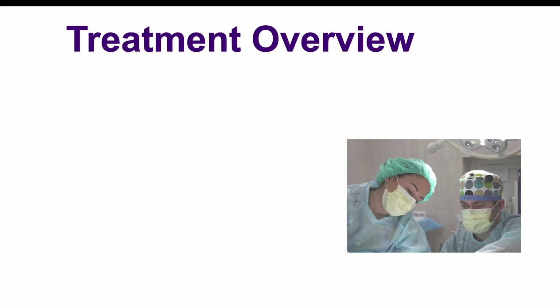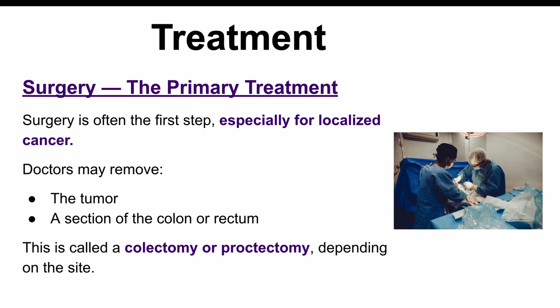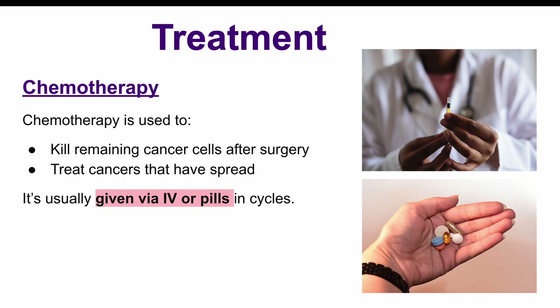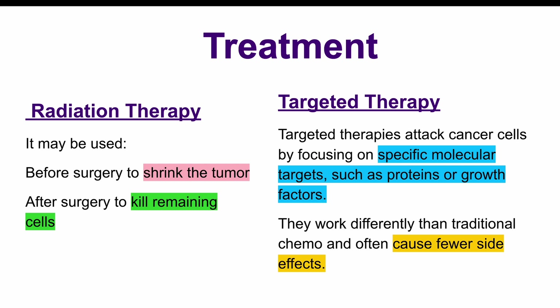The treatment for colon cancer depends on the stage of the cancer, where it's located, and the general health of the patient. Surgery is often the first step to remove the tumor. In some cases, part of the colon or rectum may be removed — this procedure is called a colectomy, and it's the most common way to treat localized colon cancer. After surgery, chemotherapy may be used to kill any remaining cancer cells, and can also be used if the cancer has spread to other areas. For rectal cancer, radiation therapy might be used before or after surgery to shrink the tumor or destroy any remaining cancer cells. There are also targeted therapies and immunotherapies, which focus on specific molecules or the immune system to attack cancer cells. These therapies are still being studied but show promise for some types of colon cancer.